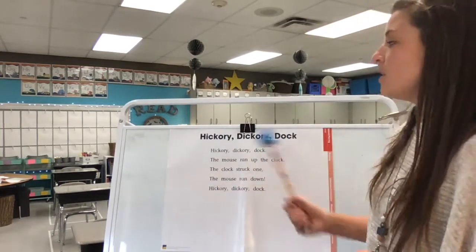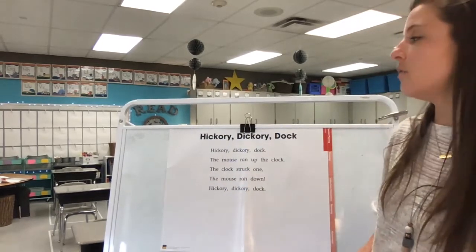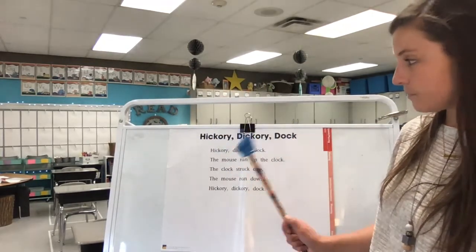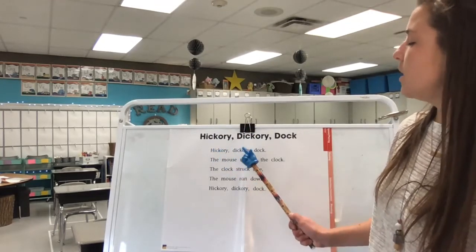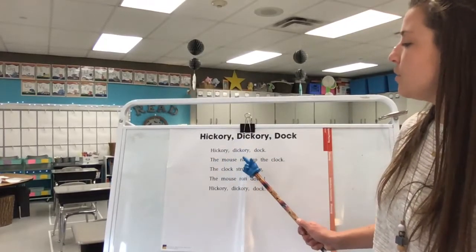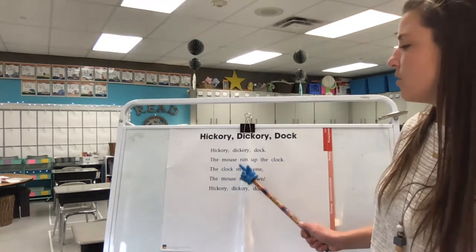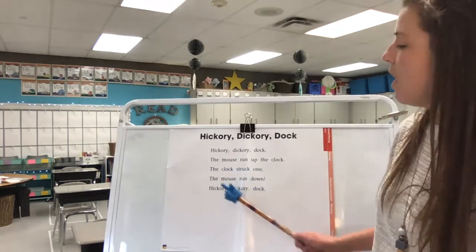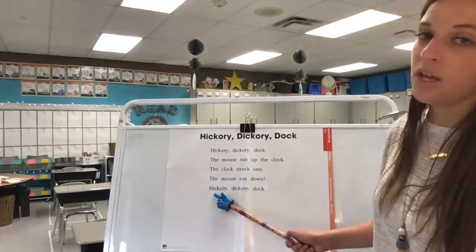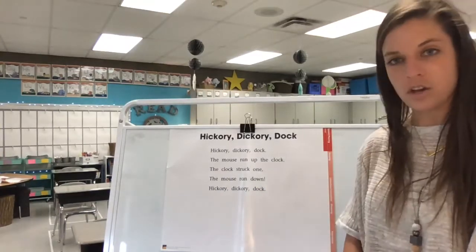Let's practice together. I'm going to read to you and then I want you to read it back to me like we did with our reader's theater book. Let's start with our title. Ready? Hickory dickory dock. Your turn. [Students: Hickory dickory dock.] My turn. Hickory dickory dock. [Students: Hickory dickory dock.]